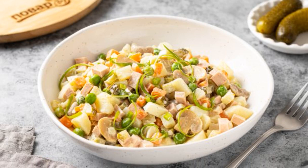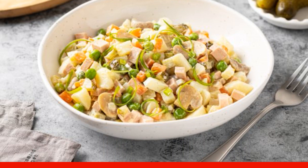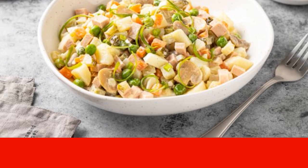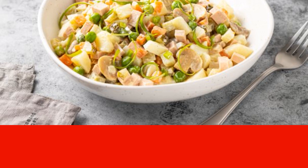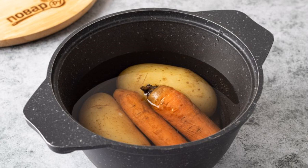I suggest cooking potato salad in Russian — it turns out to be satisfying and delicious. The composition of the salad resembles Olivier, but pickled mushrooms and sour apple are also added to it. Prepare all the ingredients: boil potatoes and carrots in the peel in boiling salted water until tender.